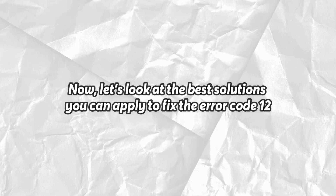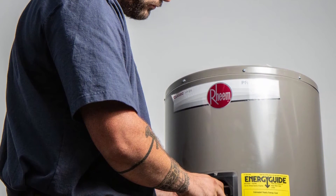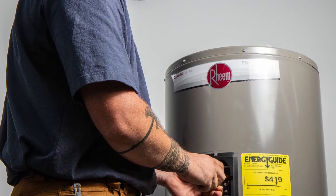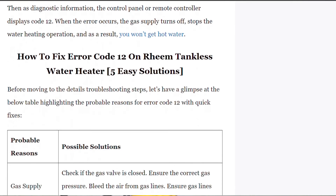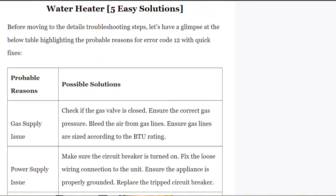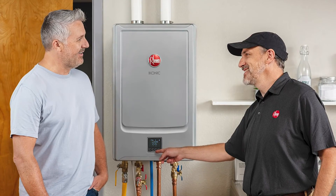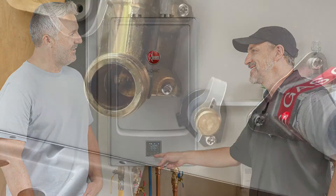Now let's take a look at the best solutions that you can apply to fix the error code 12. Inspect the gas supply channel: if you suspect the water heater is not receiving enough gas, follow these steps. First, switch off the heater system. Then check the gas tank's levels to make sure there's enough fuel. Ensure the hose is straight with no bends. Check for gas leaks by turning on the supply lines. If faulty, replace.